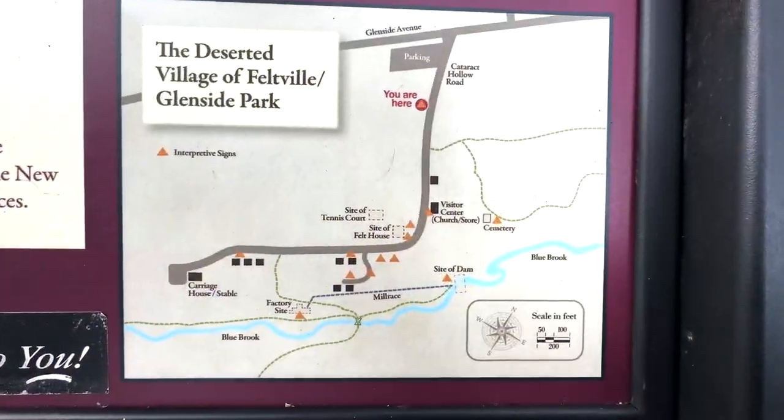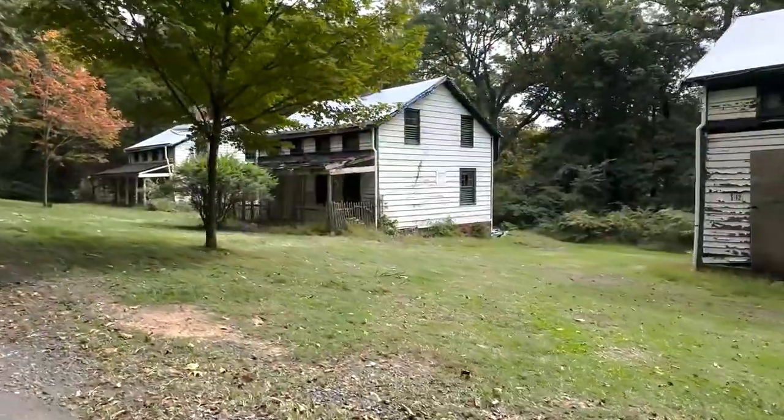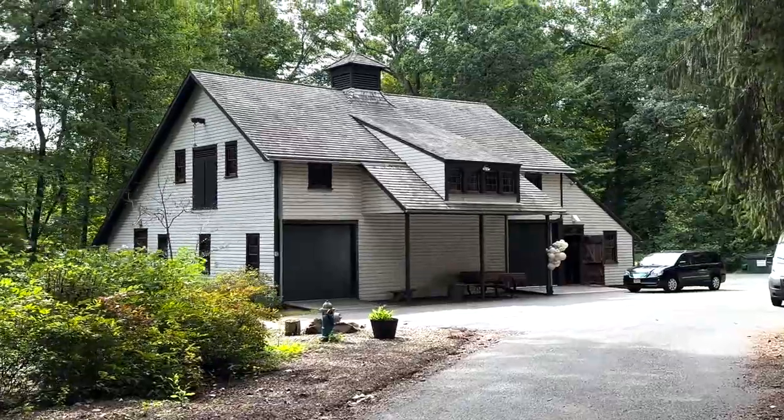I took a little detour. I'm actually just on the outside of Mountainside — I'm in Berkeley Heights, still in Wachung Reservation — and I stumbled onto the deserted village that I wanted to show you. The older buildings in town were built in the 1700s; that was Feltzville. This is actually part of Glenside Resort, built in the late 1800s to house carriages and so on. Now they've restored it and you can have events here. Really cool stuff down here in Wachung Reservation at the deserted village.